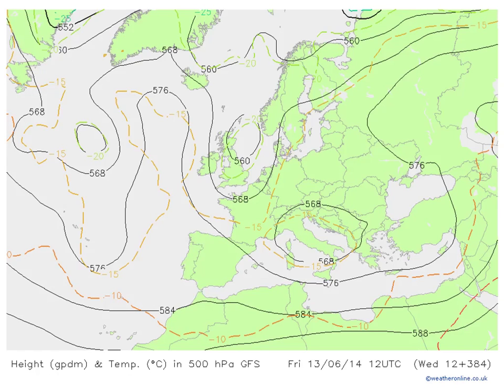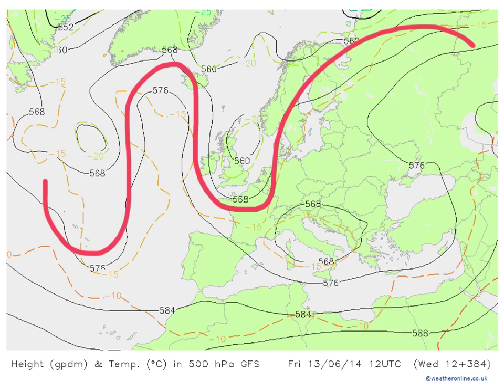But it's the medium to longer term that I'm interested in in today's video. This is the 500 millibar chart forecast for two weeks on Friday — the 13th of June — and what I'm interested in showing here is this setup: the idea of a ridge out in the Atlantic, a trough down through the UK, and another ridge across eastern parts of Europe. We'll see that repeated pattern in the CFS forecasts.